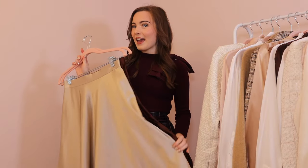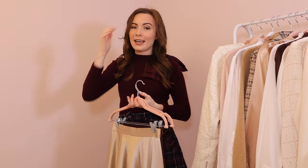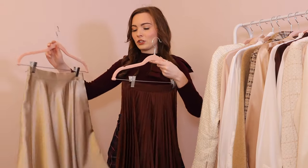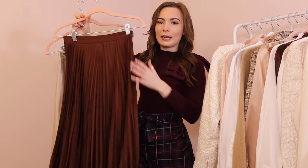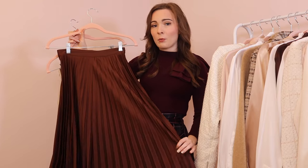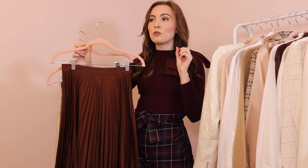My next autumn essential is midi skirts. Midi skirts are so timeless — they never go out of style, they always look super elegant, and you always look so expensive wearing them. When the weather goes a little bit cooler you can pop on thermal leggings underneath and you'd never be able to tell they're there, yet you're still really warm. I have this one from Lily Silk — it's made out of 100% silk in a dark brown, completely pleated style. Really classic, goes with a lot of different items.